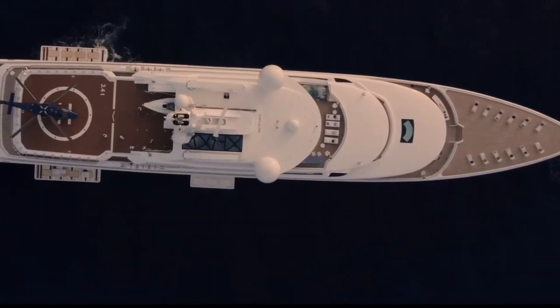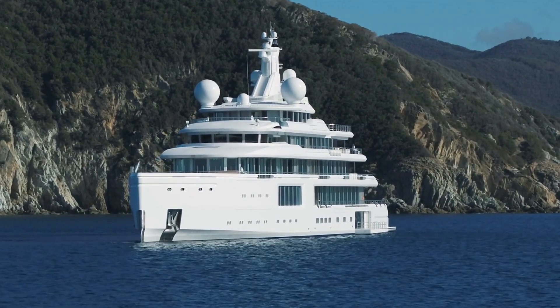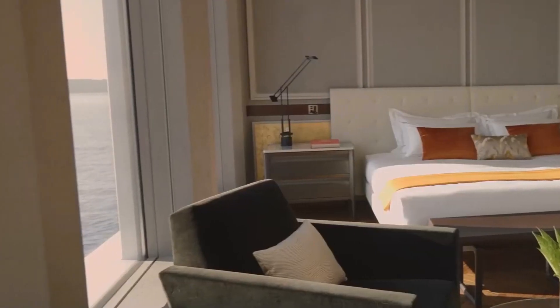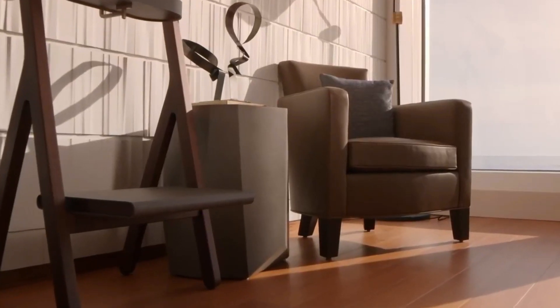Guests can also arrive by helicopter, and Luminosity has a fully certified helideck with its dedicated refueling system on the sundeck aft. The main deck's VIP suites are all distinguished by large floor-to-ceiling windows and custom-designed ornamental themes.